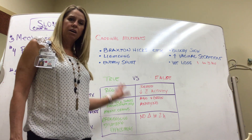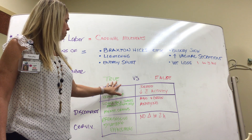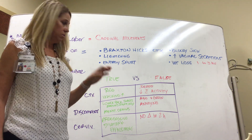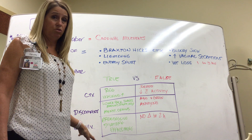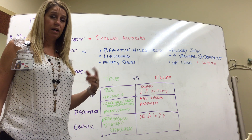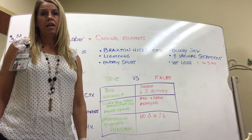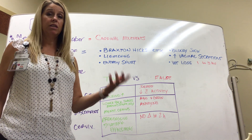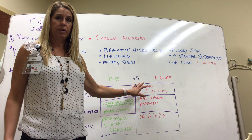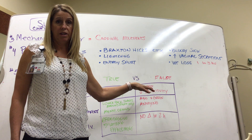SLO 5 is how we tell the difference between true and false labor. We compare contractions, discomfort, and cervical change. In true labor, contractions are regular, occurring at a consistent pace and getting closer together, and they usually increase with activity like walking. In false labor, contractions are more irregular, and activity will often decrease the amount of contractions.